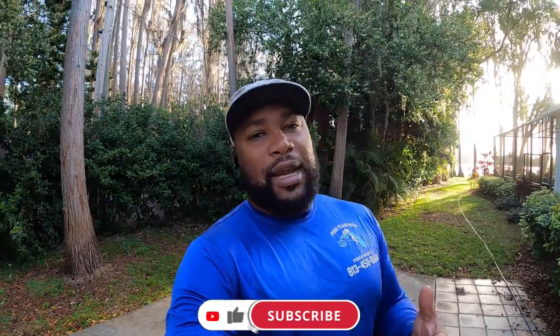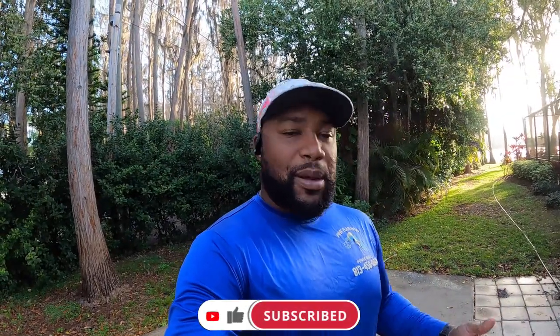You guys probably see me do it — I go over there and do the gutter cleaning for her every two months. So if you haven't yet, make sure you guys subscribe to the channel, like and leave a comment. If you got any questions just drop them in the comment section. Hit that bell for notifications. With that said, let's go check this job out.